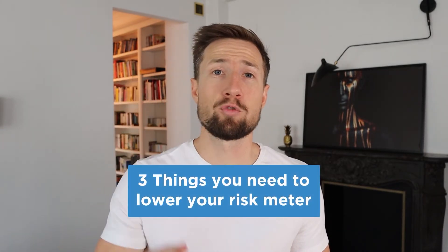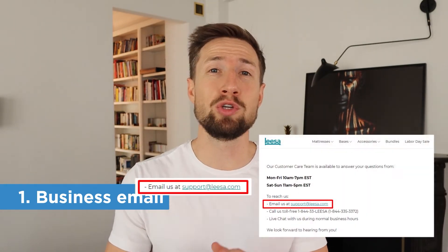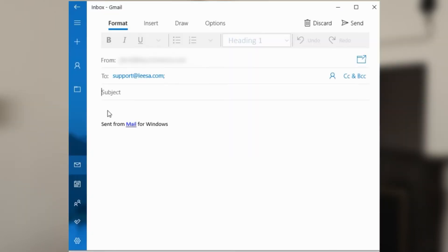Now let's cover the three other recommended things to have on your contact us page to reduce your risk meter even further. Number one: business email. It's ideal for customers who don't want to call you or send a postcard to be able to email you from your contact us page. In fact, the majority of today's shoppers actually prefer text-based communication over using the phone. Your business support email should use your actual domain — it shouldn't be a Gmail, Outlook, or Yahoo address. It's a good idea to make it a clickable link on the page so people can open their mail client and send their email straight from there.